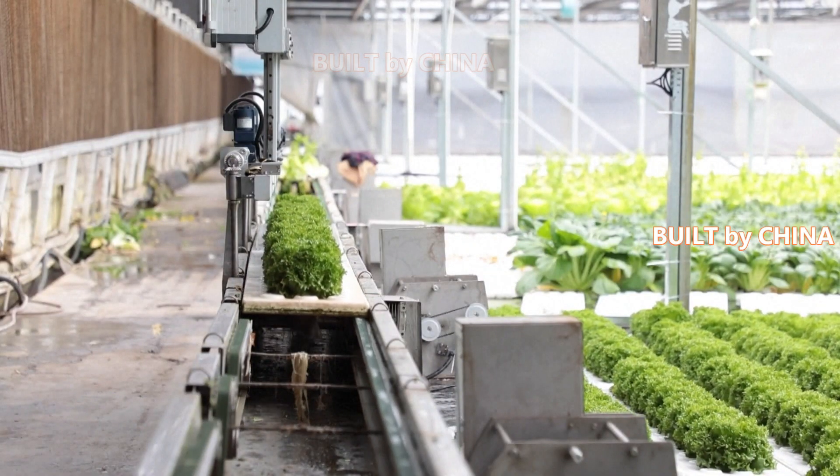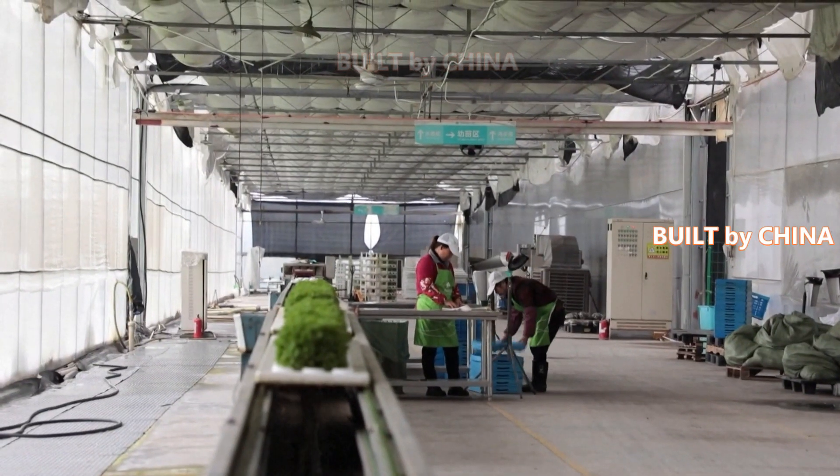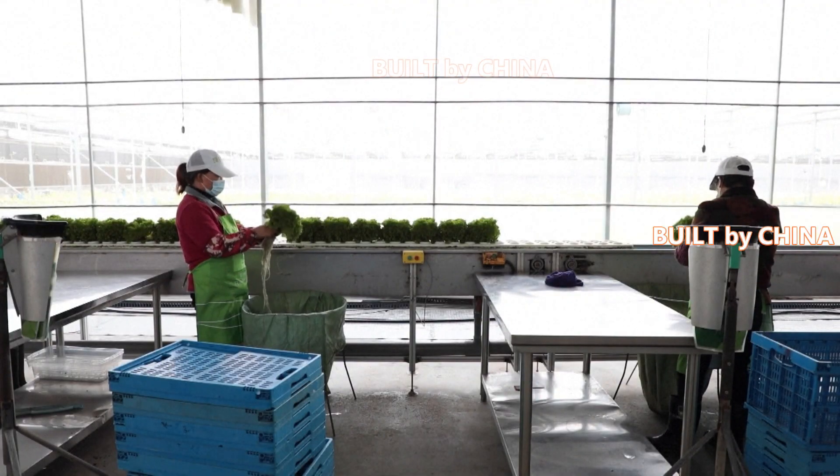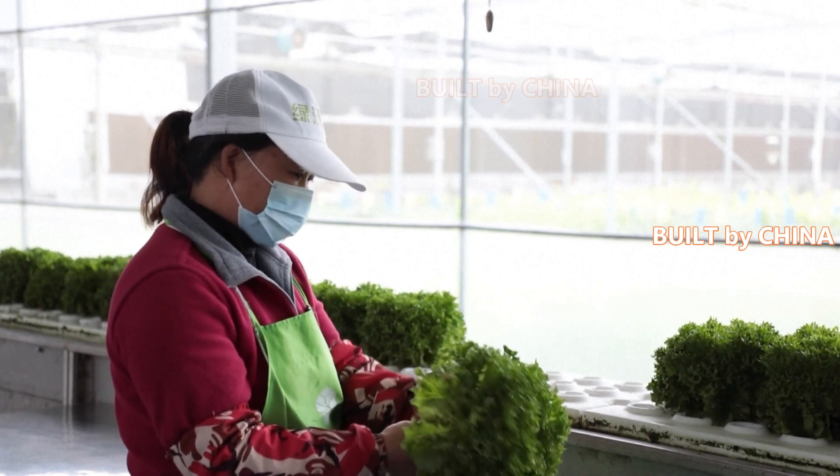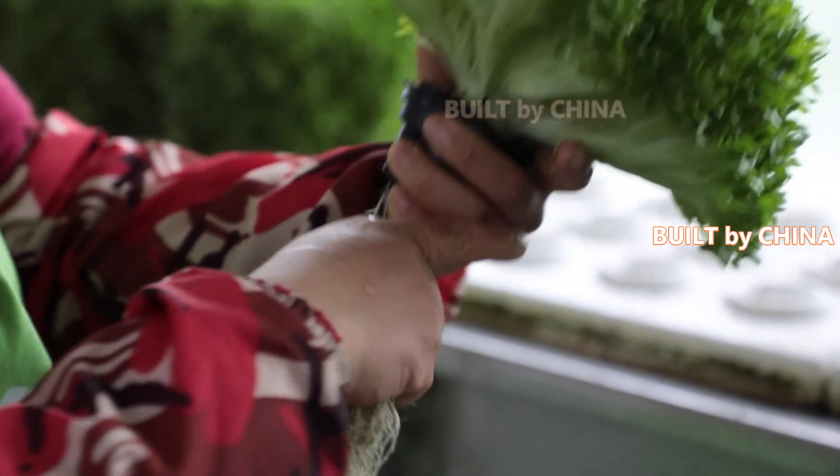At this farm, hydroponic lettuce is harvested by a robotic arm and then sent by conveyor belt to workers who organize and pack it. Notably, the leafy vegetable will be sold with its roots, helping it stay fresh longer.